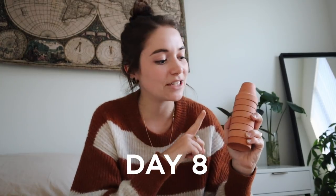For day eight I'll be decluttering these eight little ceramic pots that I just don't have a use for. They were from a girls' paint night that we did, so I'll see if somebody else could use them.